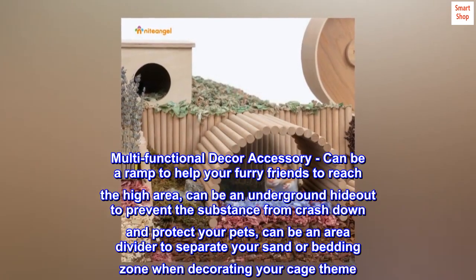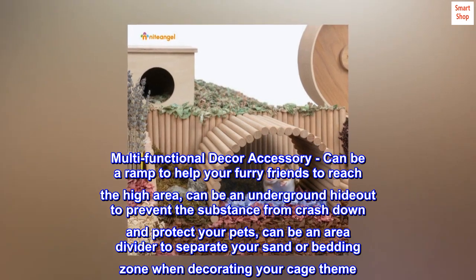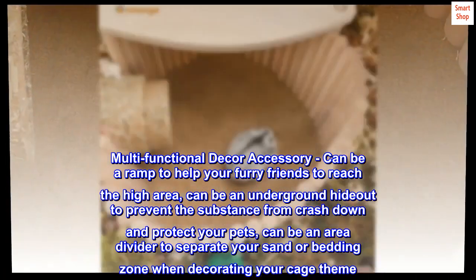Multifunctional decor accessory: can be a ramp to help your furry friends reach high areas, can be an underground hideout to prevent substances from crashing down and protect your pets, and can be an area divider to separate your sand or bedding zone when decorating your cage theme.